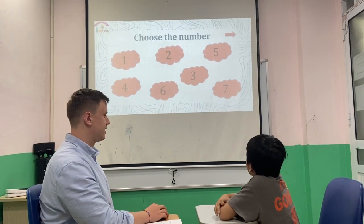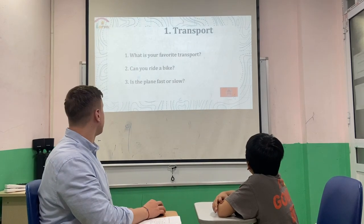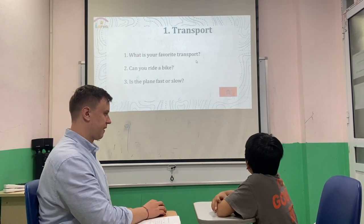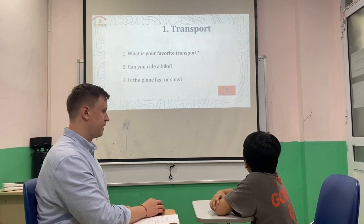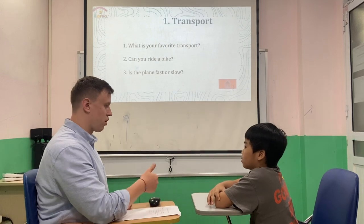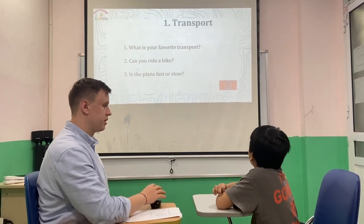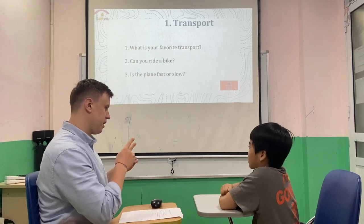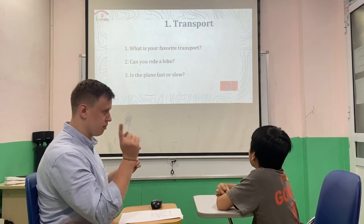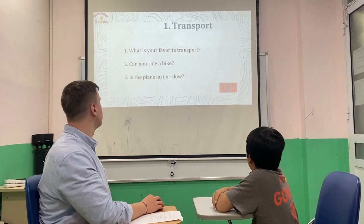Answer number one. Okay, that's about transport. What is your favorite transport? — Basketball. No, transport is car, bike, scooter. — Bike. Okay, make a full sentence. — My favorite transport is your bike. — My favorite transport is my bike.